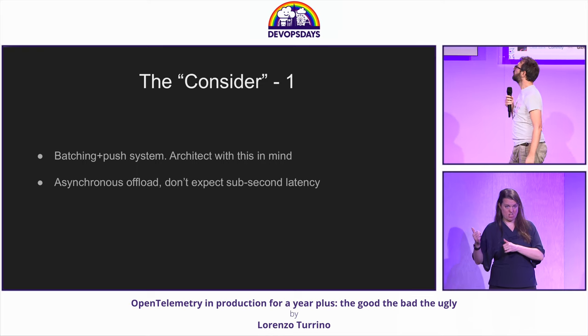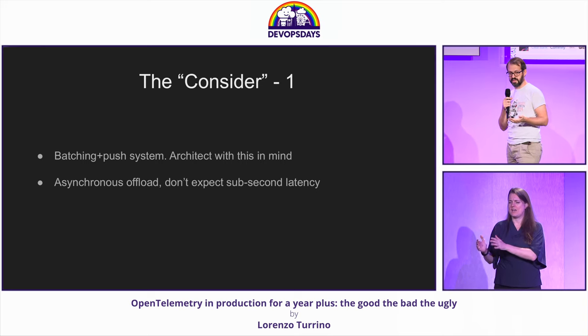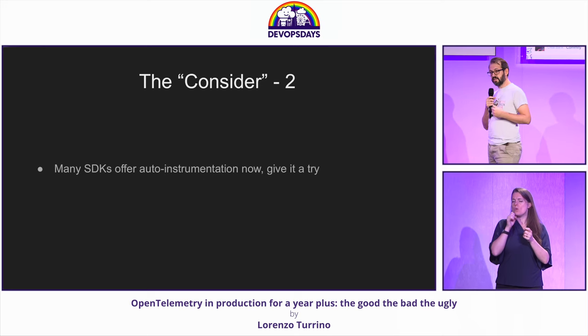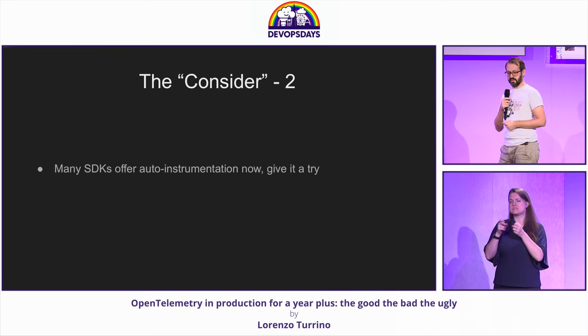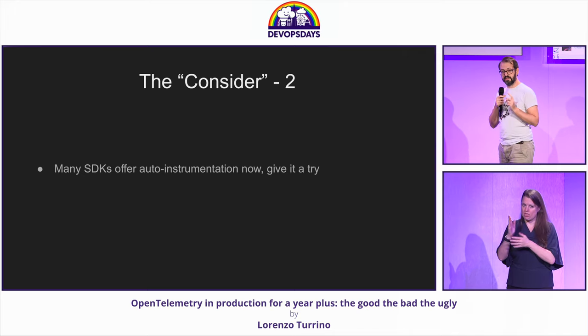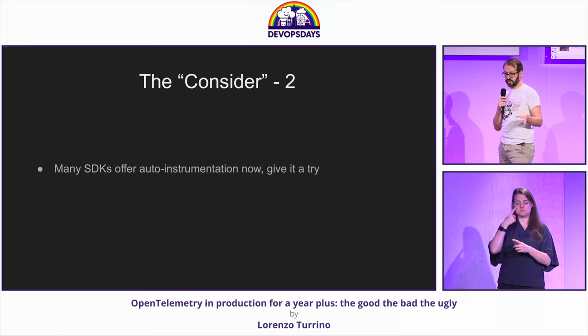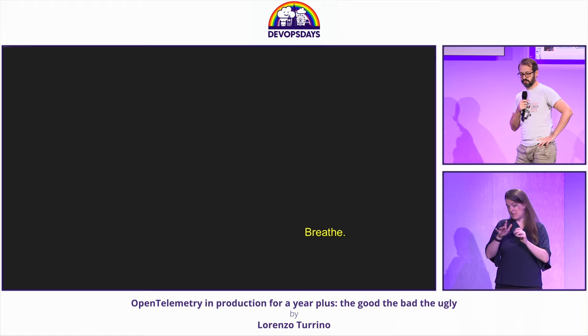A couple more points to consider. It's a batching and push system, so you need to architect with this in mind — it drives some choices. Likewise, it is offloading and batching and it's asynchronous, so it's not super real-time. And finally, something I didn't try myself at my company — the SDK does auto-instrumentation. I just played with it on my own and it was quite good, so something to try.